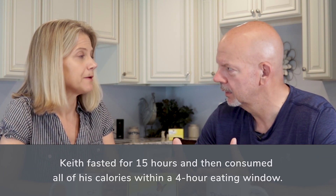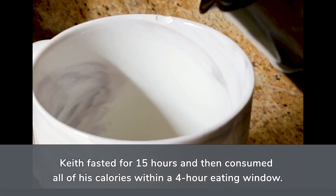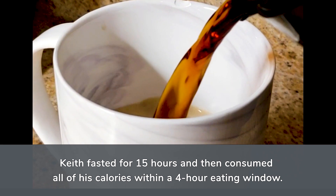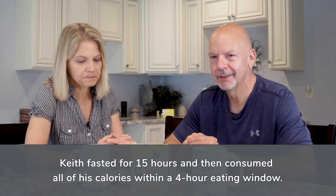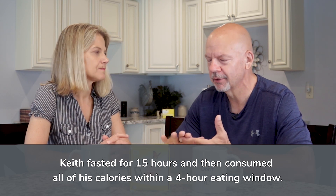I measured glucose with my continuous glucose monitor and I measured ketones. I should say that I did start out about 15 hours fasted. I had a little heavy cream in my coffee in the morning, so it wasn't a strict caloric fast, but I didn't have any protein or any carbs prior to doing this.